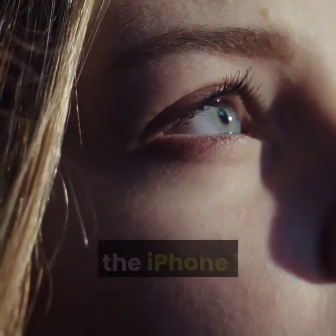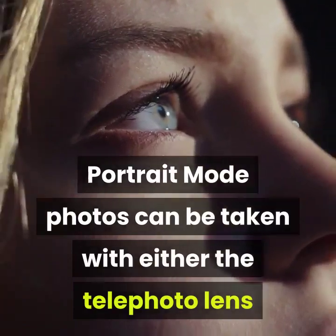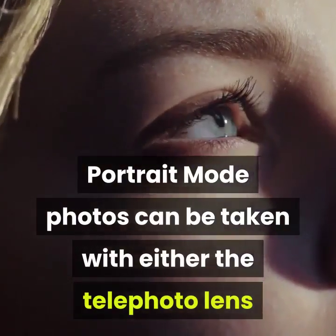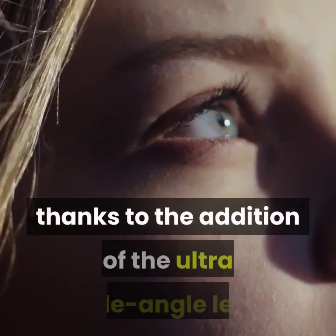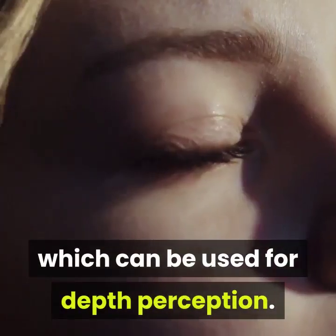Portrait mode has been available since the iPhone X, but in this year's iPhone, portrait mode photos can be taken with either the telephoto lens or the wide-angle lens, thanks to the addition of the ultra-wide-angle lens, which can be used for depth perception.